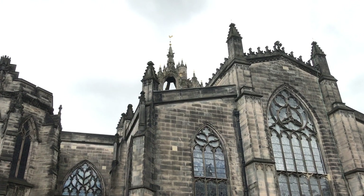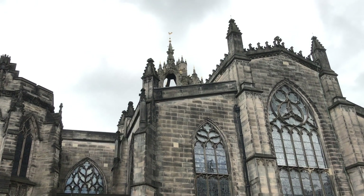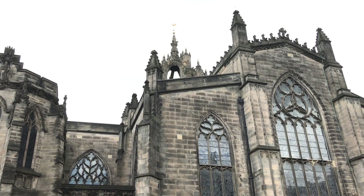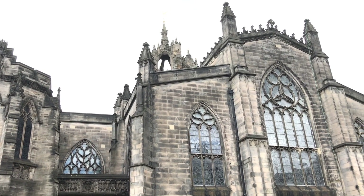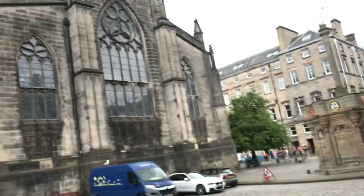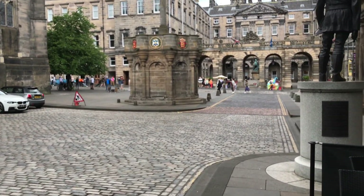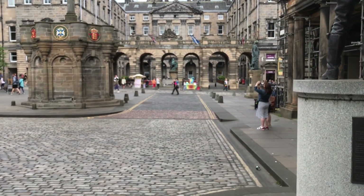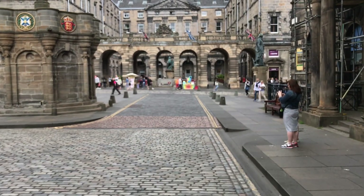Okay, this is St Giles Cathedral — and those are the bells of St Giles Cathedral just as I started recording this, thank you St Giles! Up there on the roof is where Vision and Wanda fight Thanos' thugs, and then Wanda gets thrown down here. Also across there are the council chambers — we'll have a quick look at that, there's a bit of a tussle over there as well.